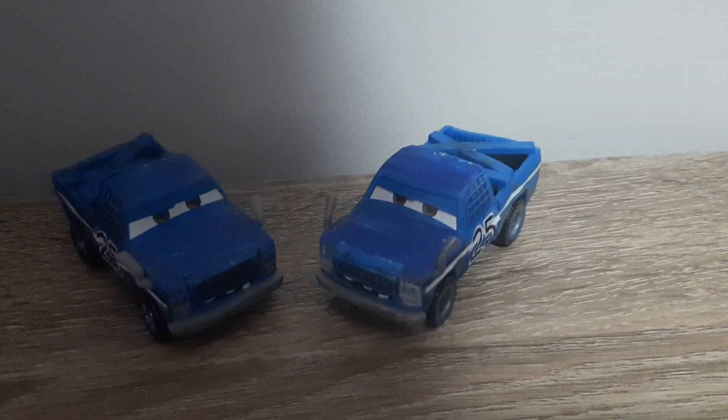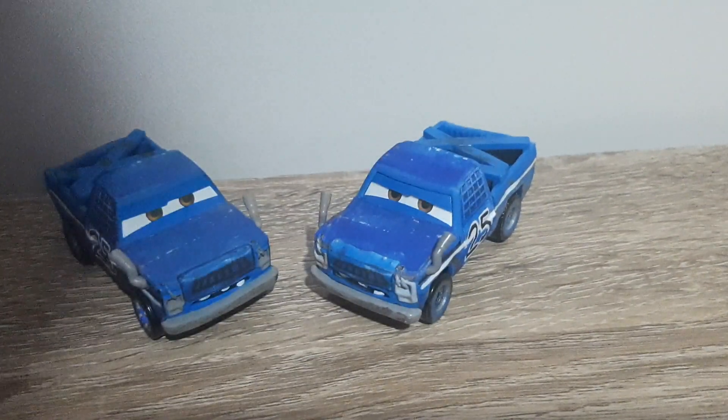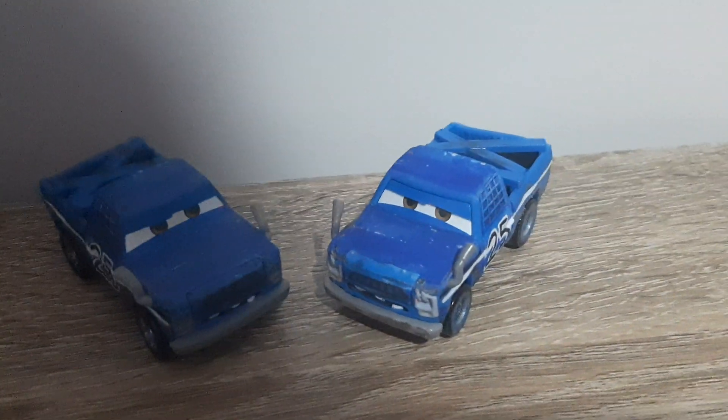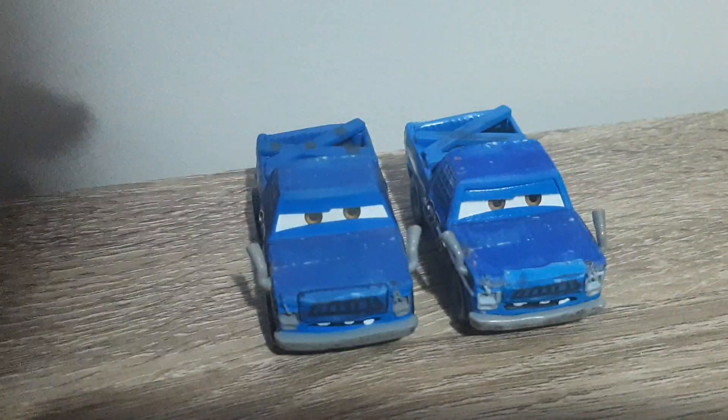Hello YouTube, welcome to a new video. Today we'll be comparing the Chinese and Thailand produced variants of Broadside for today's episode of Country Comparisons. So without further ado, let's get right into it.